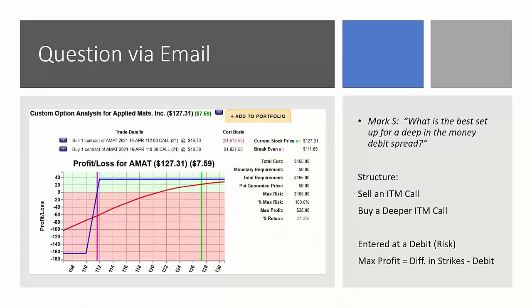Mark S. had asked: what is the best setup for a deep in-the-money debit spread? We're going to look at a bull call debit spread. The structure is: we're going to sell an in-the-money call and buy a deeper, lower strike call to cover that short position. This is usually entered at a debit, and the net debit you pay represents the true risk on the position. The maximum profit is equal to the difference in strike prices of the spread.